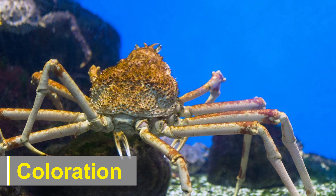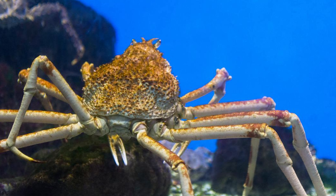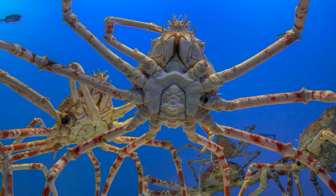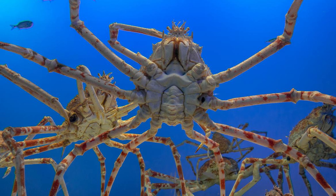Adult Japanese spider crabs usually have a reddish-orange coloration, although it can vary from pale orange to brownish-red. This coloration enables them to blend in with the sandy or muddy ocean floor where they dwell.